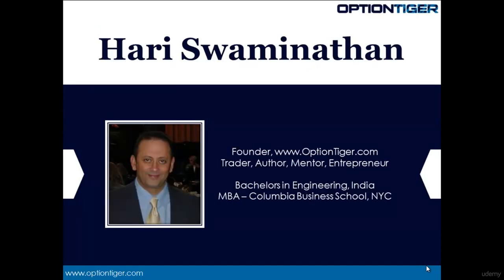My name is Hari Swaminathan and I'm the founder of OptionTiger.com, a top-notch options education and proprietary strategies company based in the Washington DC area. I've been an options trader for over eight years now. OptionTiger has created proprietary strategies and trading systems like the CondorMax system for managing iron condors, the IncomeMax spreads and the straddle systems, the DayTradeMax system for intraday trading, and the SwingTradeMax for trades lasting from a few days to a few weeks. I have a bachelor's degree in engineering from India and an MBA from Columbia Business School in New York.